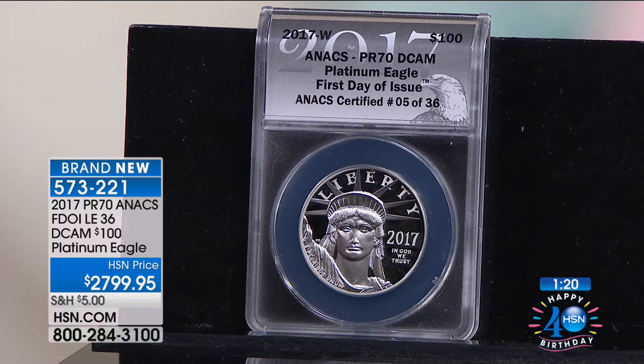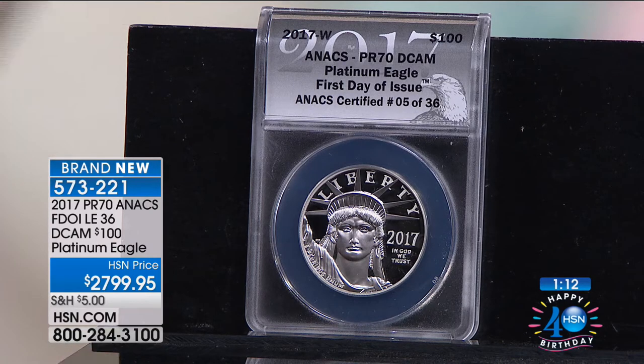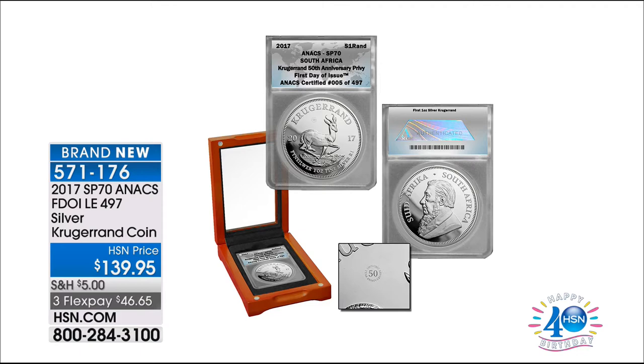It's always fun to be here with Mike — I get to wear my highest heels when I'm with you. This is a one-and-only show for the entire weekend — we don't even know when the next show is coming up. Item 573-221 for the Platinum Eagle. As for the Krugerrand, there are about 200 left — going very, very quickly. Item 571-176, first time only — such a great investment piece.